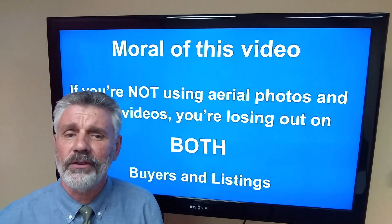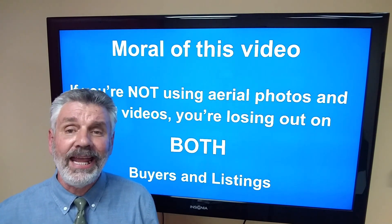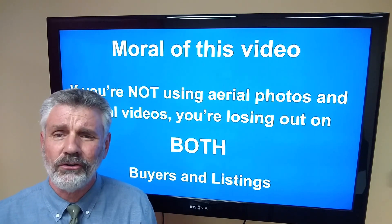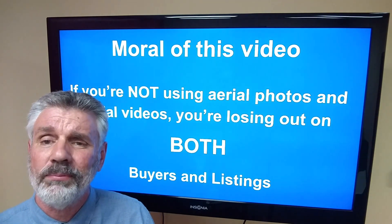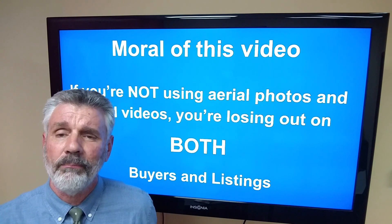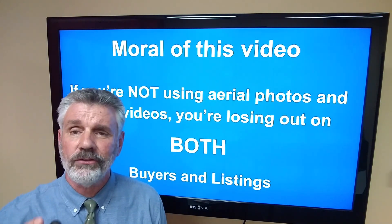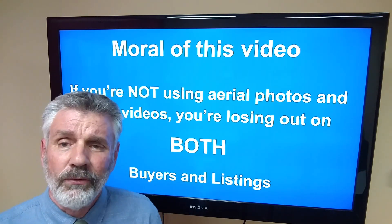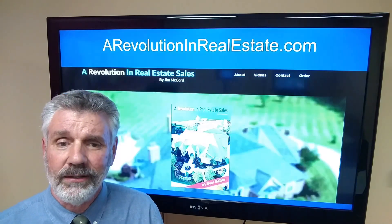So what's the moral of this video? If you're not using aerial photos and aerial videos — not just one photo, but multiple photos in your MLS and a virtual tour aerial video for these kinds of properties — you're losing out on both buyers and listings. You saw how we got those listings. Now imagine going into your market, looking at expired listings for bad first photos or listings where the agent didn't use a drone where they needed to.